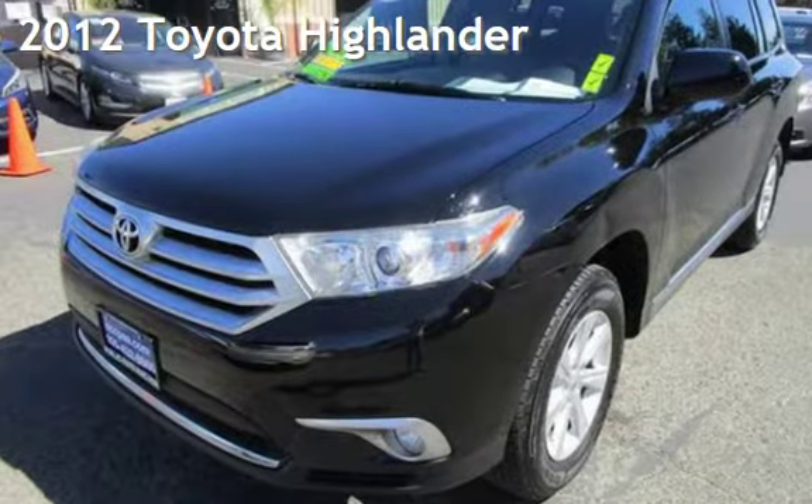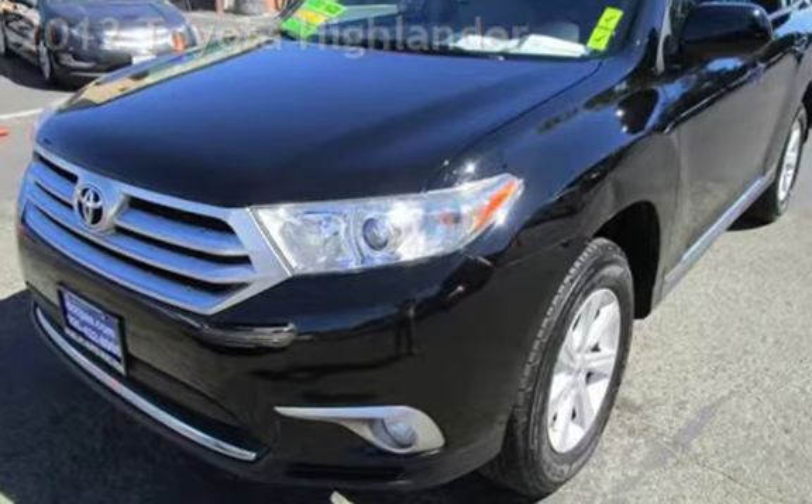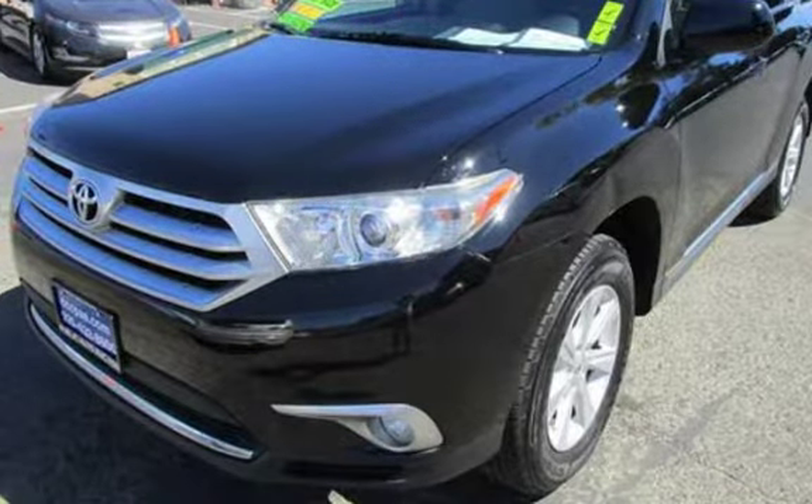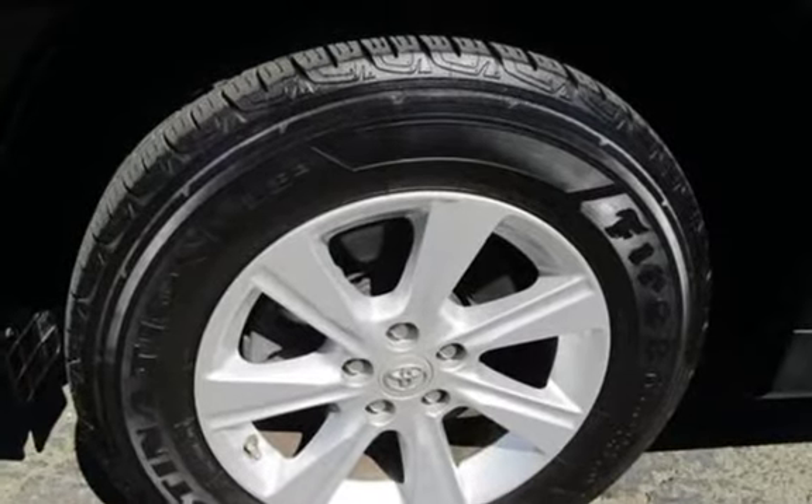Presenting a preowned 2012 Toyota Highlander. This four-door SUV has a six-cylinder, 3.5-liter V6 engine, with all-wheel drive, and an automatic transmission.